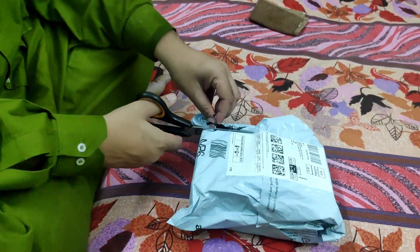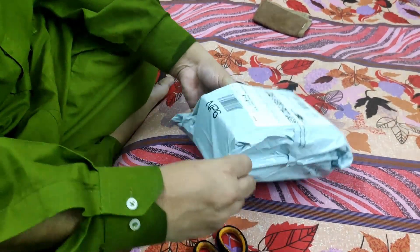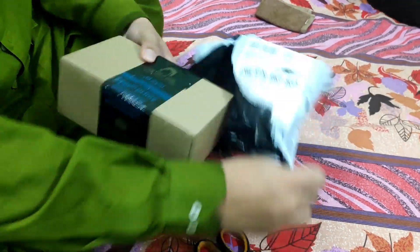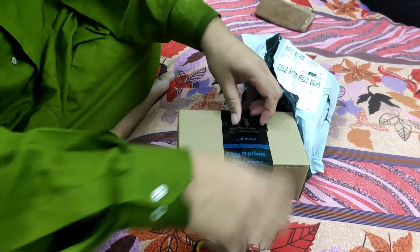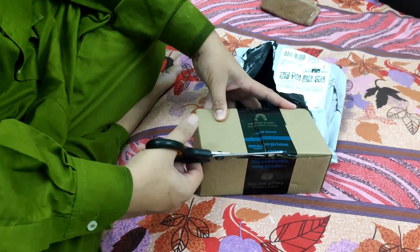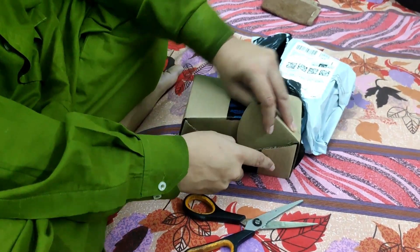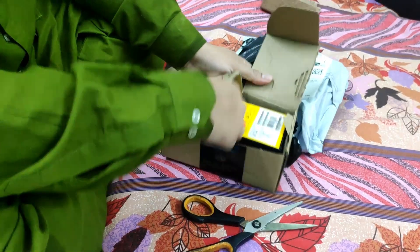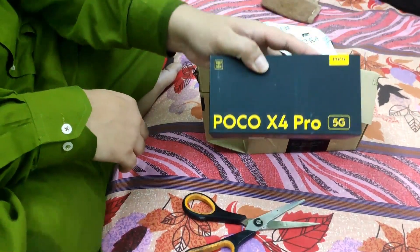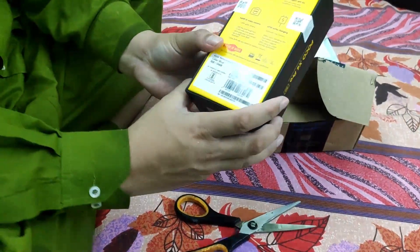Welcome to Poco X4 Pro 5G. This smartphone features a 16.91 cm, 6.67-inch, 120 Hz Super AMOLED display with a touch sampling rate of 360 Hz, delivering a silky smooth user experience. Furthermore, the triple camera setup boasts a 64 megapixels main camera and an 8 megapixels ultra-wide camera that expands the horizon to give a 118-degree field of vision. Additionally, the Poco X4 Pro 5G comes with a 16 megapixels selfie camera that captures breathtaking selfies with incredible clarity.